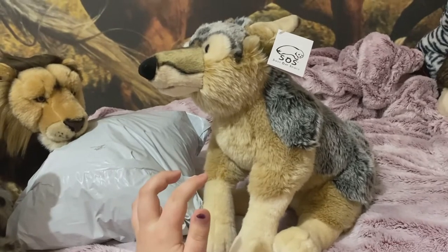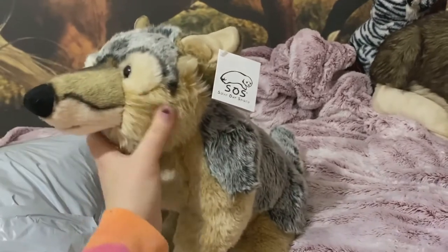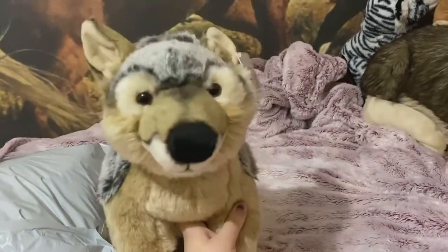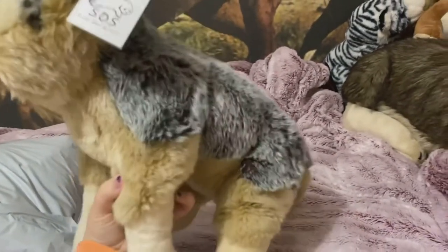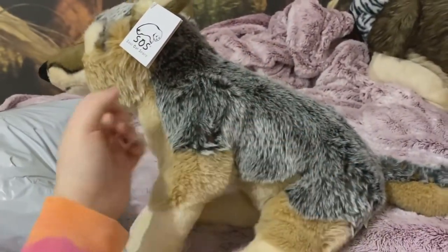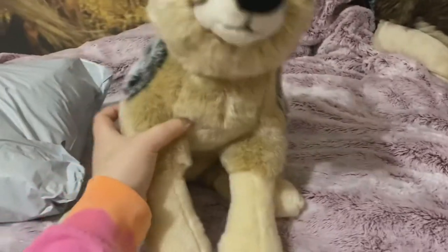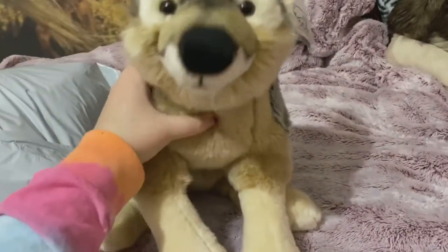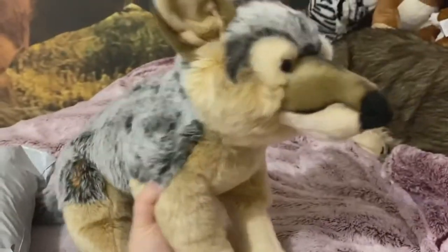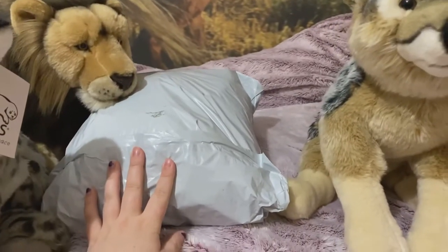He said that he only had the wolf, so he sent me the wolf as a Christmas gift. The wolf only cost $25 — brand new, these guys cost anywhere from $43 to $50 — so it was a pretty good deal. My SOS wolf is my favorite plushie that I own, and that's how long I've been wanting the SOS lioness.